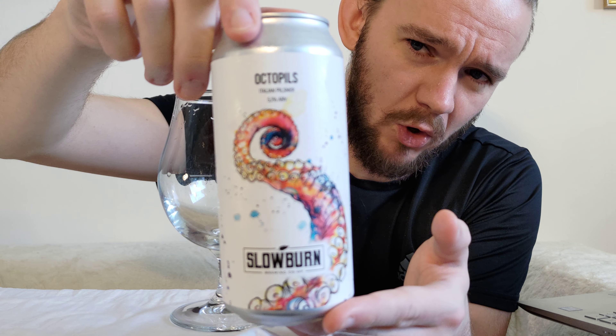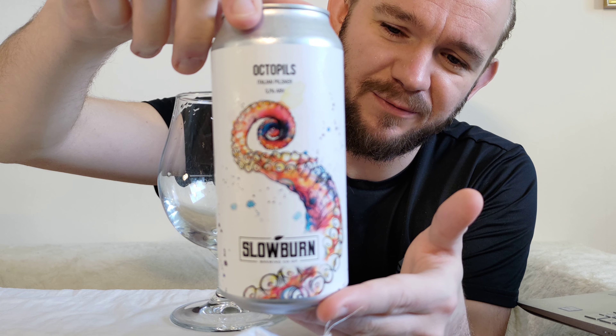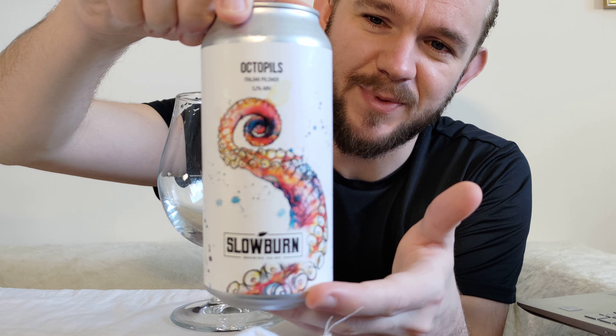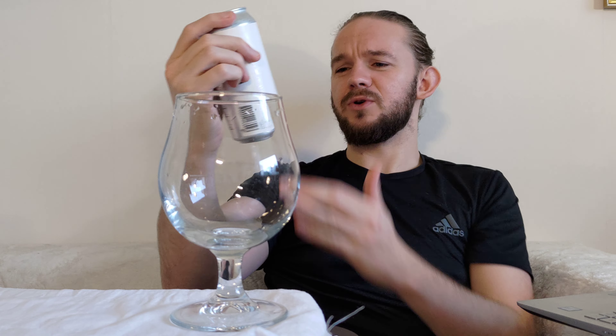This particular beer is called Octopils, it comes in at 5.1% ABV, and it's an Italian style pilsner. When we talk about Italian pilsners, these are slightly hoppier and more bitter versions of the regular pilsner, and they do seem to be quite popular at the moment, so this should make for a really nice review.